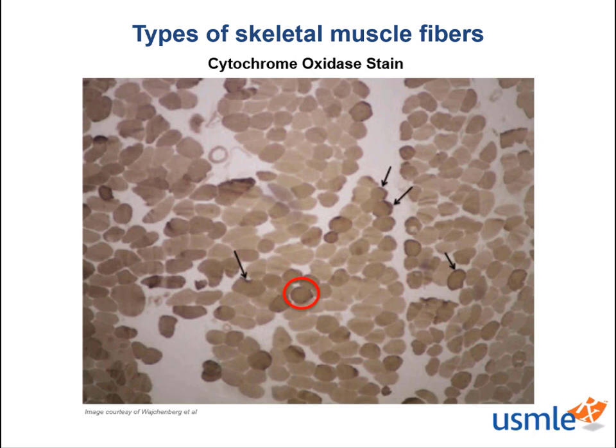Therefore, these fibers have greater oxidative capacity to sustain prolonged metabolism for endurance function. The paler muscle fibers then represent type 2 fibers that rely mostly on anaerobic glycolysis for short bursts of energy for fast twitch contractions.